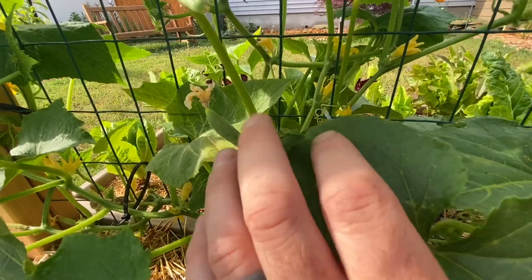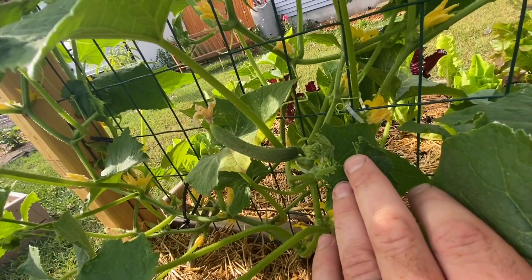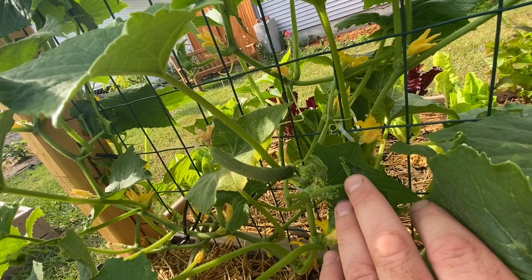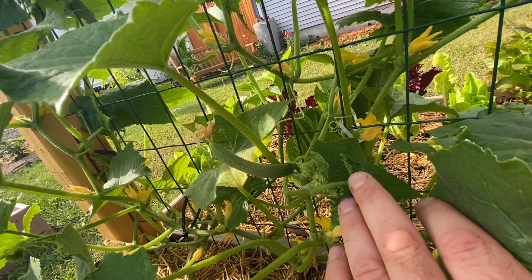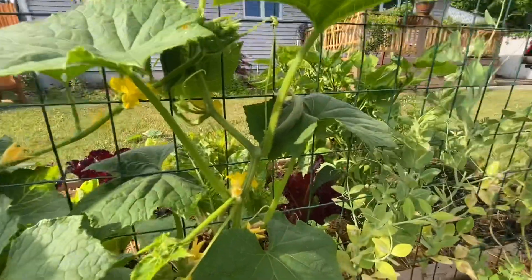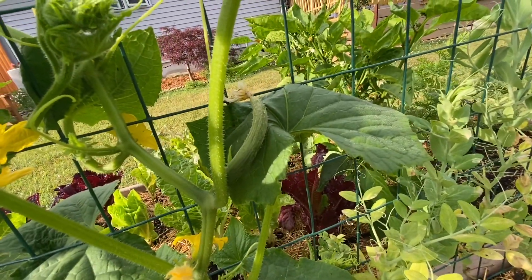Now this over here is most likely a pollinated female flower. You can see the flower is about to fall off — it's all shriveled because it's done its job, and now it's going to start to grow into the cucumber. So over here, that's another pretty positive pollinated cucumber.